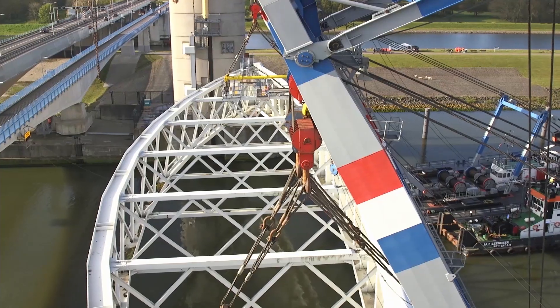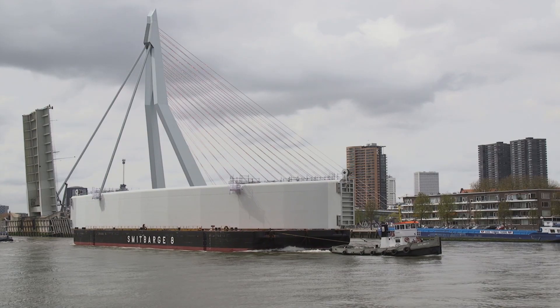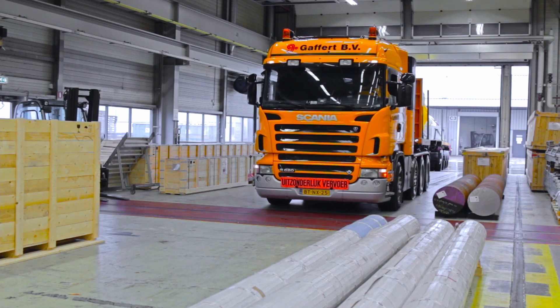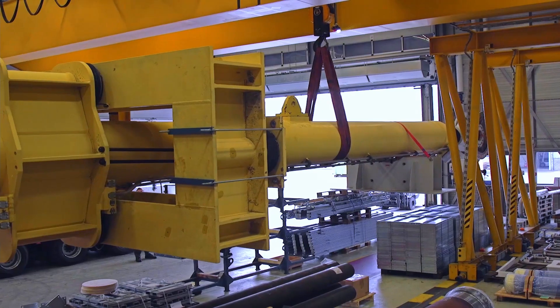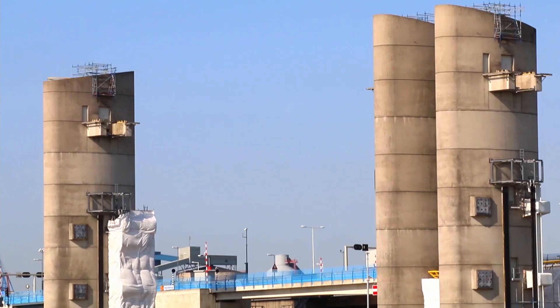Pontoon cranes are called in to unhinge the barrier's doors and cylinders, after which these crucial parts are shipped ashore and, in the case of the cylinders, transported to the factory where they first saw light. But there is only limited time, as the storm season awaits its annual return.